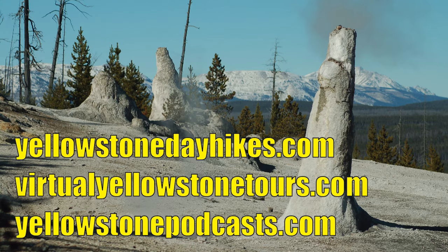What's so unusual about Monument Geyser Basin? There are a lot of things unusual about it, starting with the fact that it's on top of a hill. You're going to be hiking with a vertical gain of between 600 and 700 feet, which is approximately 183 to 213 meters.